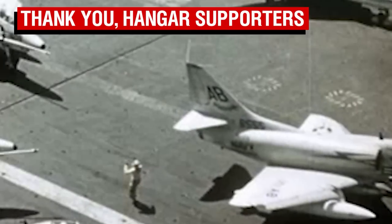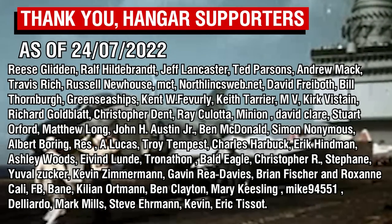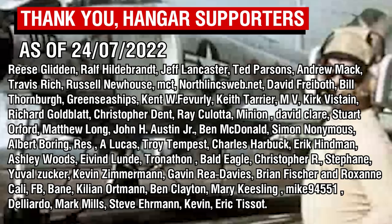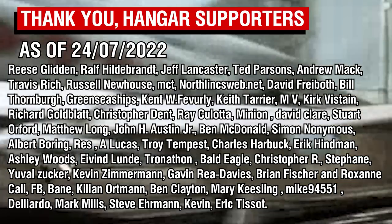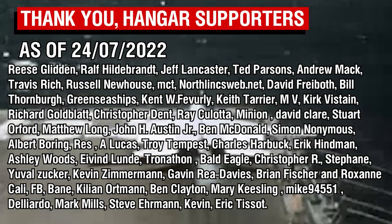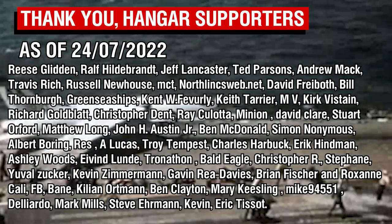As always, thank you all so much for watching, and a big thank you to the Patreons, with a special shoutout to the Wing Commander tier supporters for their support. I'll catch you all next time. Goodbye.